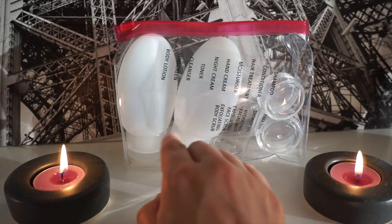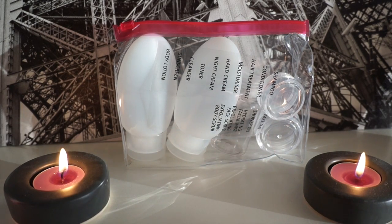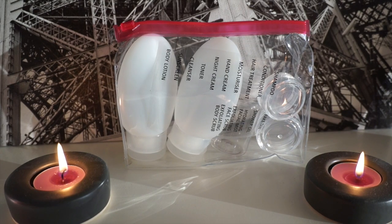I like these two squeeze bottles here — I'm really keen to try those out. And then these little jars are super duper handy for anything like creams or even makeup like foundations.